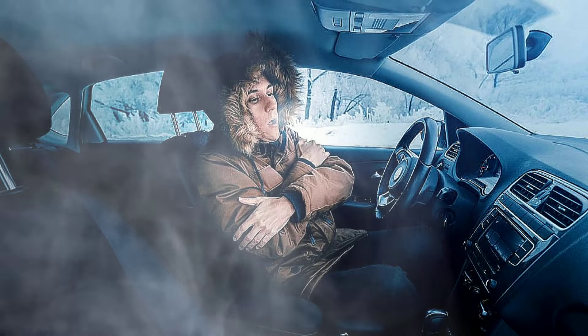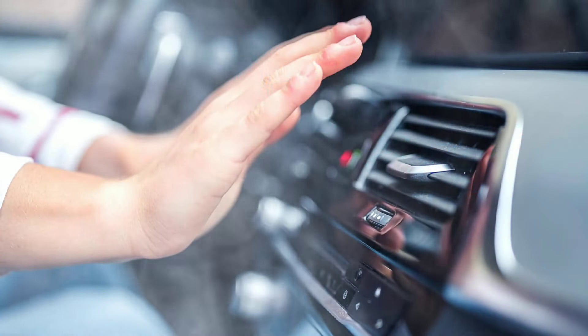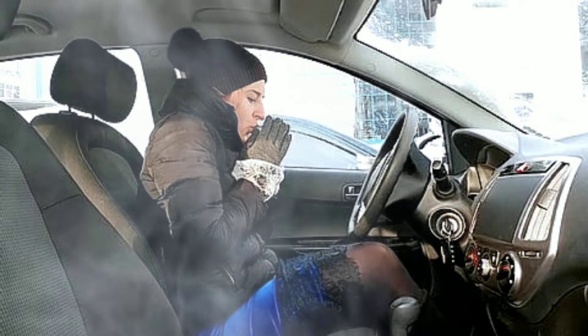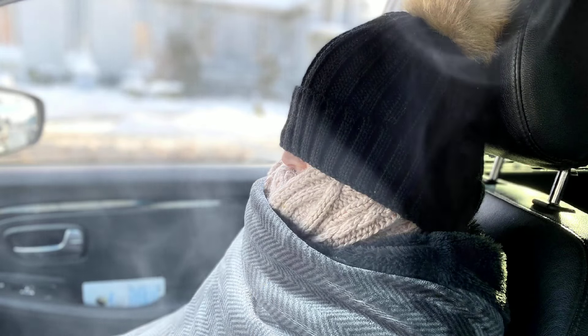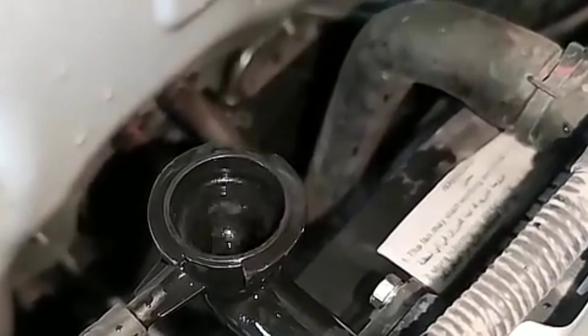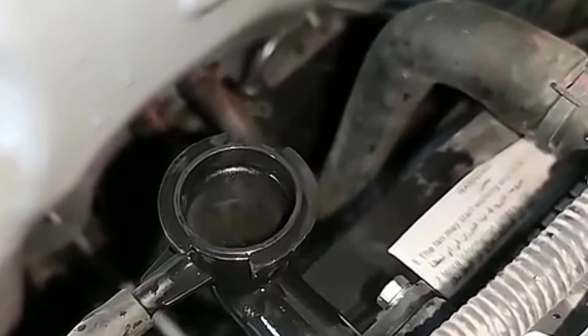4. Poor or no car cabin heating. Another overlooked issue is the impact on cabin heating. The coolant not only cools the engine but also helps warm the air for your car's heater. If the coolant system isn't working properly, you could end up with insufficient heat in the cabin, leaving you cold on winter days. Also, when your top cylinder gasket is damaged, it will allow air to seep into the coolant, forming air pockets that hinder effective heat transfer to warm your car cabin during cold periods.